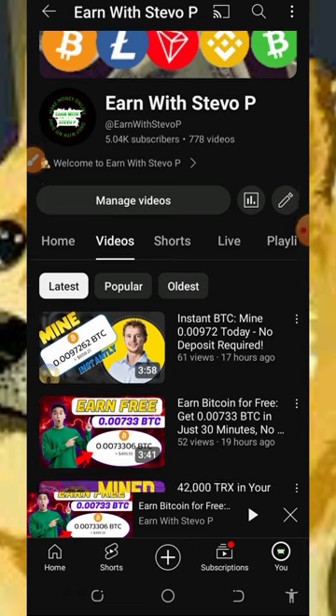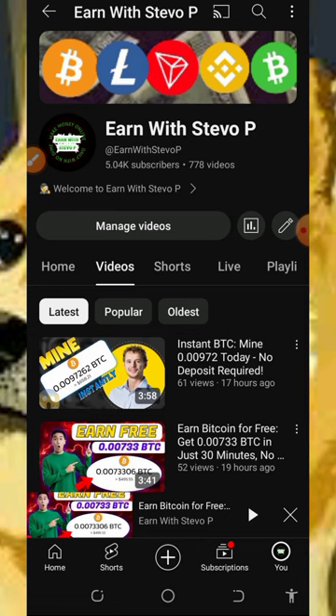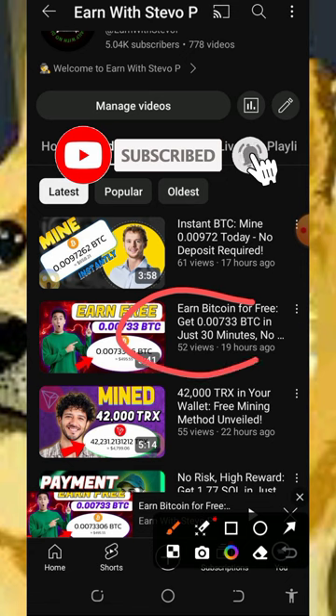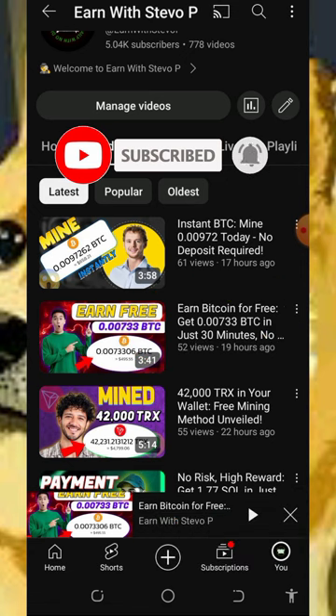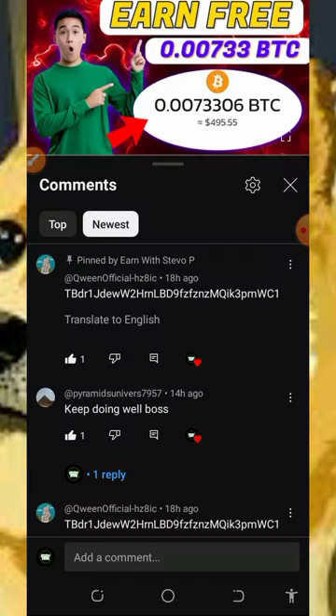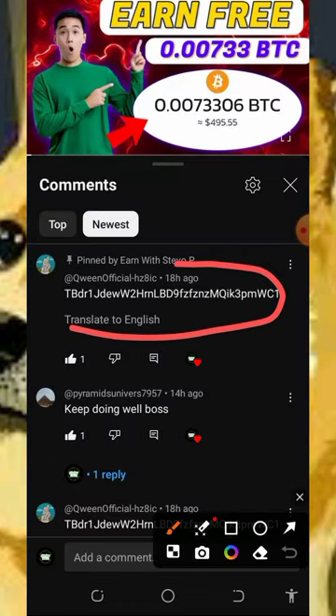Welcome back to this update. I want to send out some payments here. I requested you guys to comment and like on this video, and I got only one comment. I asked you guys to like and comment your wallet address on this video, and right here I got only one person that commented.